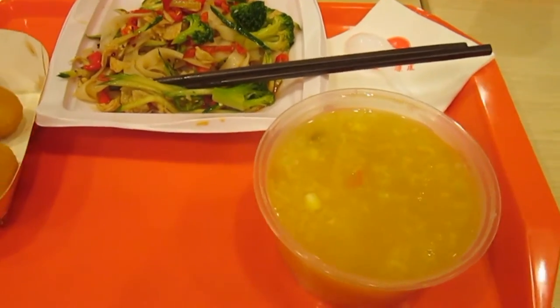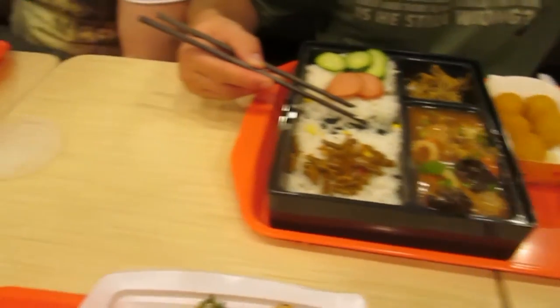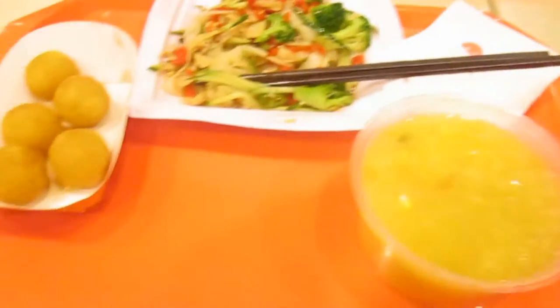Okay, so here's our food. Traditional Chinese food served up takeaway style. What do you reckon guys? A little bit. Looks good.